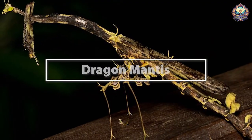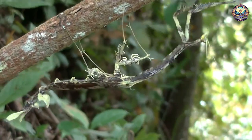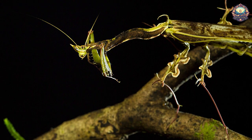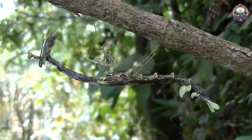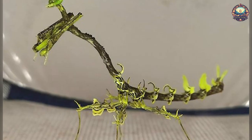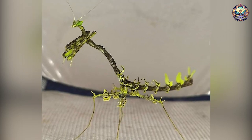The dragon mantis, Stenophylla cornidra, is a particularly elusive species, expertly hidden in the dense foliage of the Brazilian Atlantic rainforest with its leafy appendages and twig-like body. It's so hard to spot that researchers aren't sure how many are out there — it could be that the species is incredibly rare, or that it's simply incredibly hard to find.